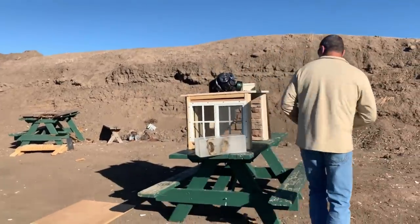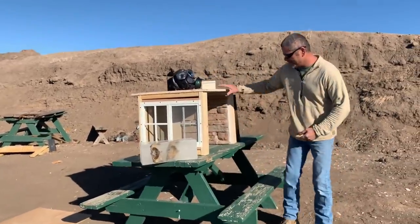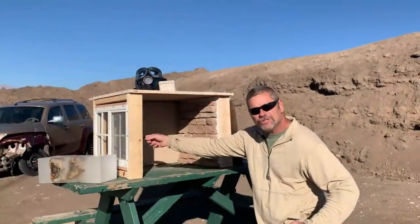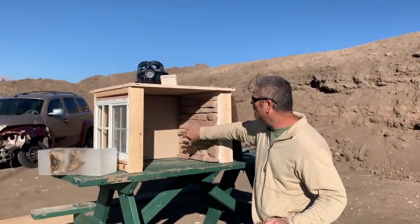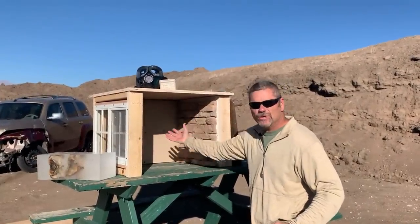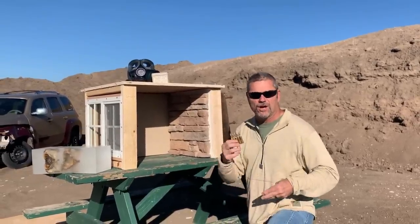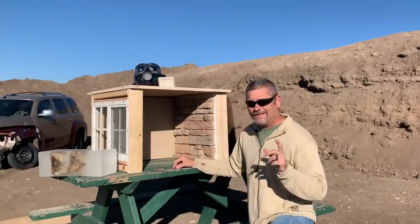Then we got this little house thing made up here. He's gonna shoot through the window, hit this rock wall, and we just want to see what it looks like inside of a house, sort of speak, if it was to hit a hard surface.